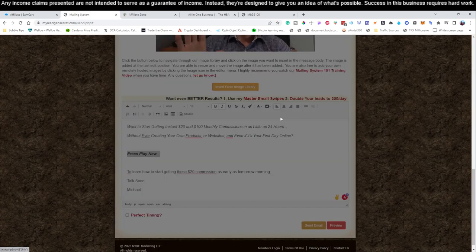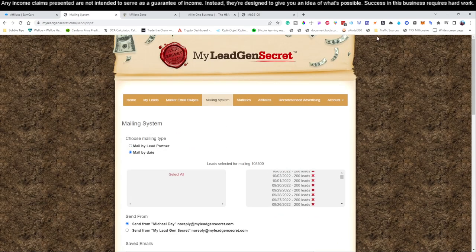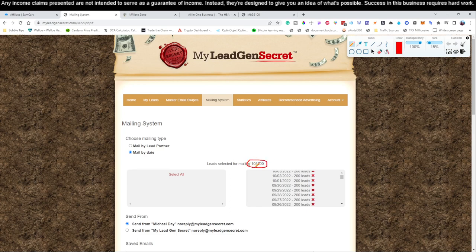Highlight 'Press Play Now,' click the little link icon, and drop in your affiliate link. To get your affiliate link, go to your Sam Cart, come down to 'All-in-One $25 Business,' and hit the copy button. Come back to your mailing system, hit the link icon, paste it in, and click 'Perfect Timing.' Then click Send. This account has been open for a while — we're sending to 108,000 people today so we'll likely get some sales. When you first get started on day one, it'll only go to about 100 people.